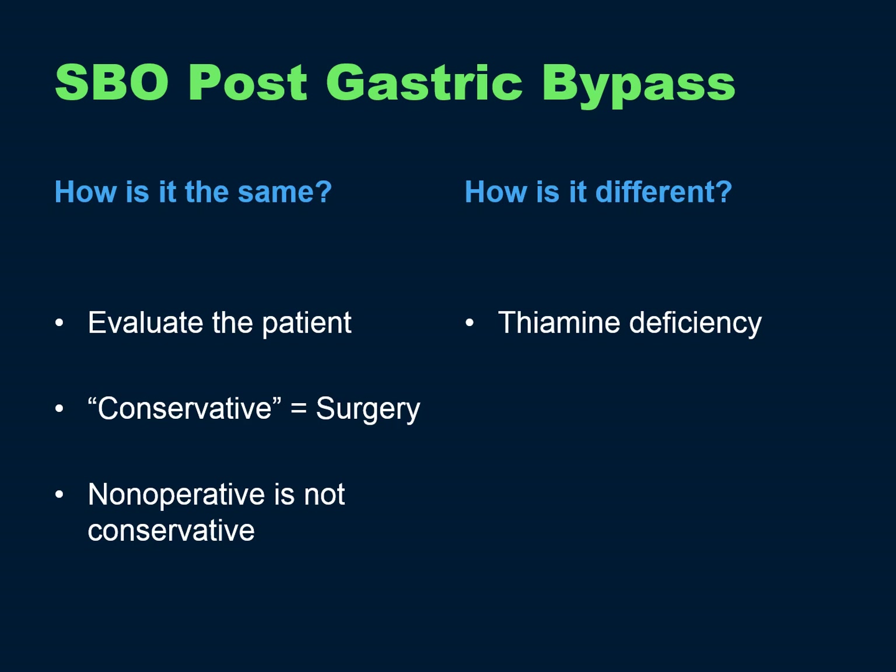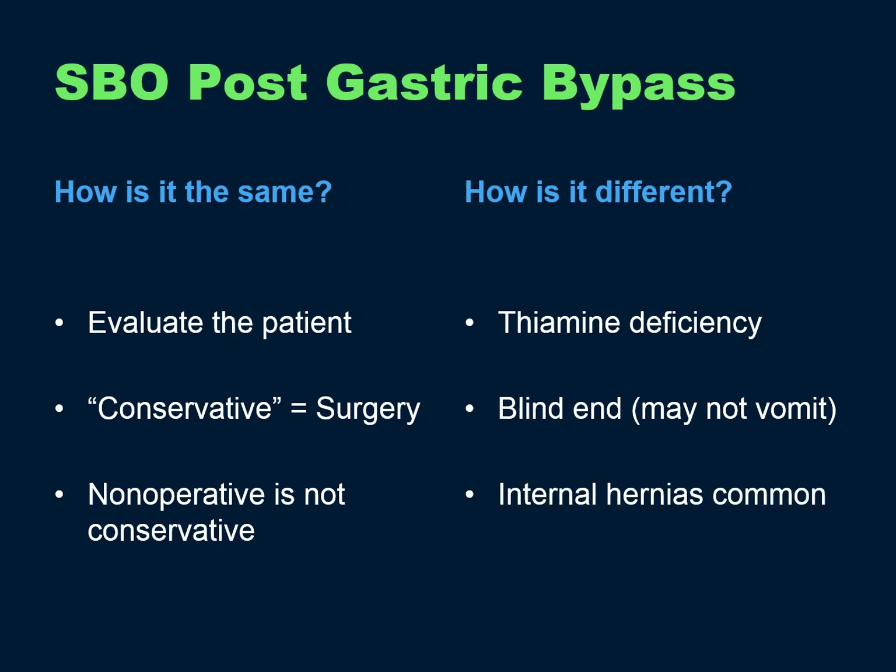The lab result takes days to come back, so you just have to go ahead and replace thiamine and wait for the result to confirm. They have a blind end in their anatomy — the bilio-pancreatic limb coming off their gastric remnant — so they might not vomit with a high-grade partial or even a complete small bowel obstruction. And internal hernias are, of course, more common.